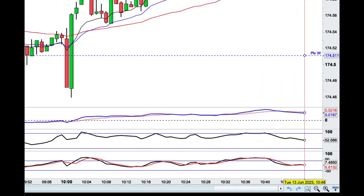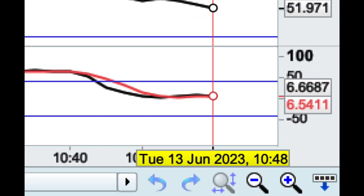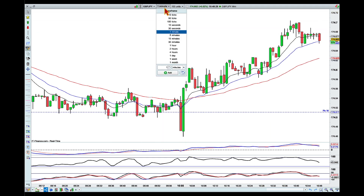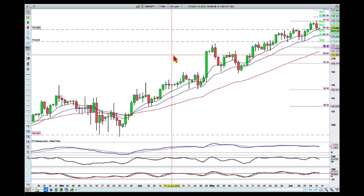It's 10:48 in the morning here in Brisbane on Tuesday the 13th of June. I'm looking for a couple of aspiring matches with the pound. There is big economic news coming out of the UK today, which will be claimant count change, and also later in the day from the US we're going to get CPI. They do have a tendency of moving the market, so I've got a couple of pairs I'm interested in for long the pound and a couple for short.